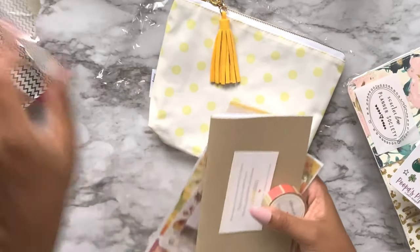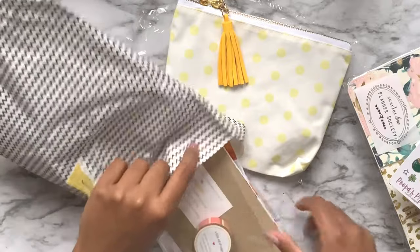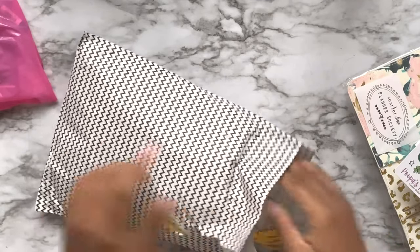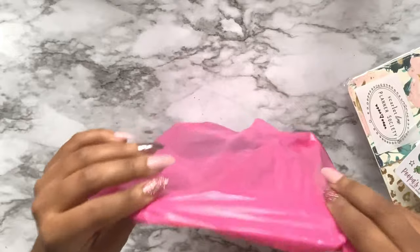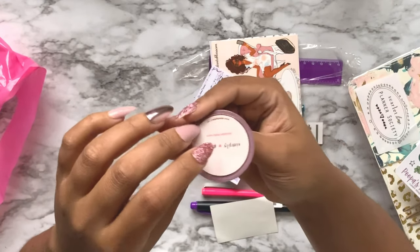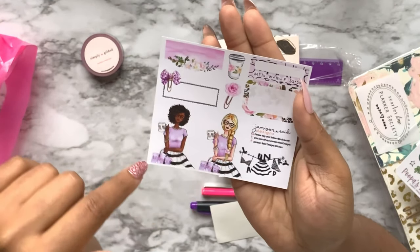There's so much stuff! I'm trying not to be here for 40 days and 40 nights. Also in there - Simply Gilded - this is my first bow washi! It looks like it's a fuchsia and black. Here is a sampler from Jameson Reed Designs - I'm really glad there's a melanated girl there so I can actually use it, plus a cute little header box.